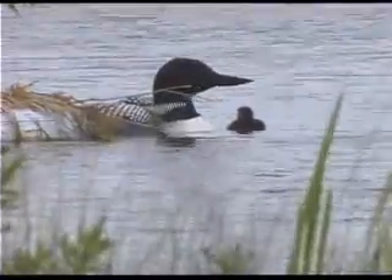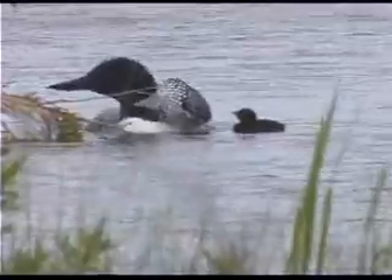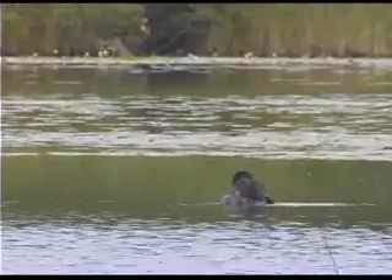Artificial nesting islands can replace a loon nest lost to development, or offer an island on a lake where none exists. Loons naturally prefer islands, which make nests far less vulnerable to shoreline scavengers.